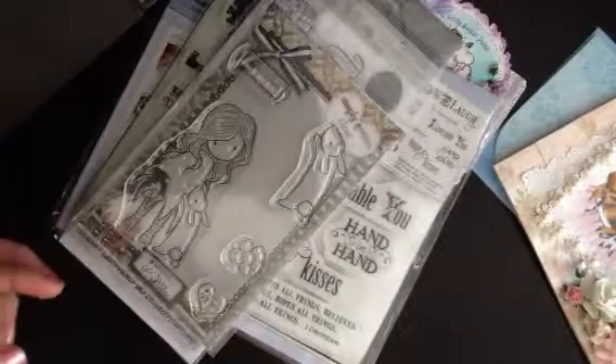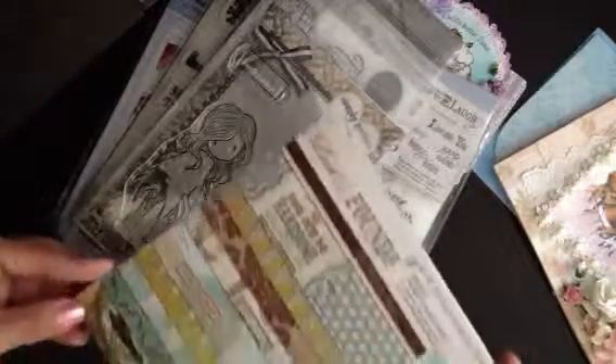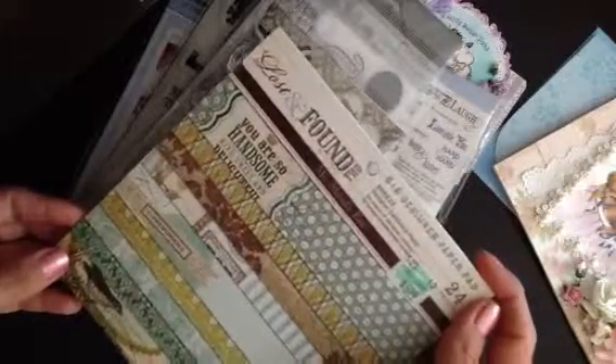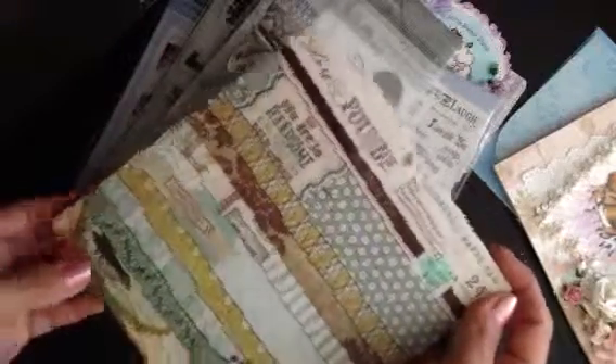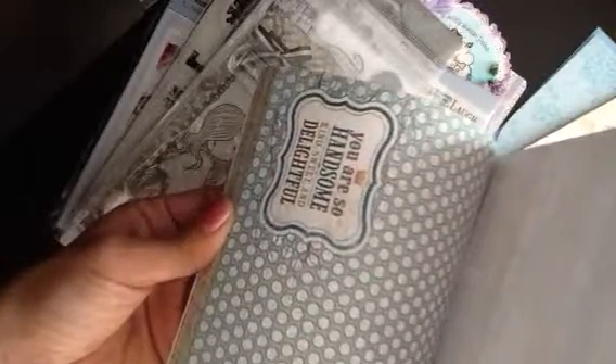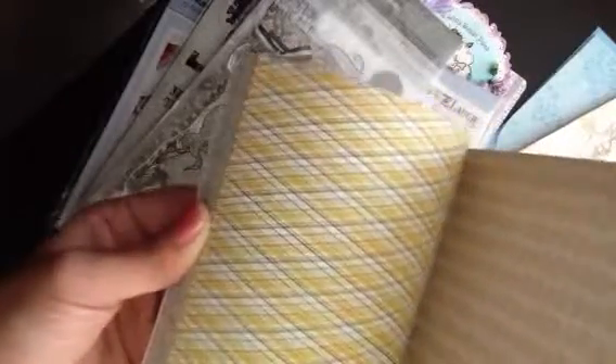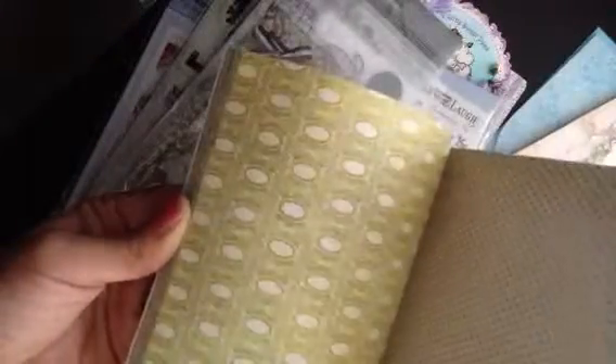Last but not least, she sent me the My Mind's Eye Lost and Found — it's the Breeze collection — and it's very, very pretty colors. And the papers are just absolutely beautiful.